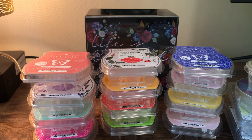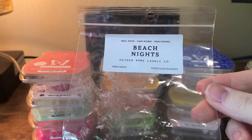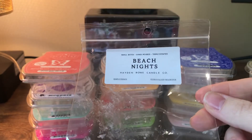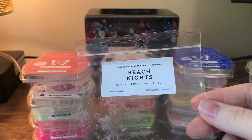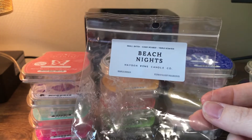This is a sample from Hayden Rowe in Beach Nights. I just got a few orders from her and this was one of the samples. I don't like her Beach Nights — it just doesn't smell like Beach Nights to me. That's just my personal preference. It was fine, just not for me.